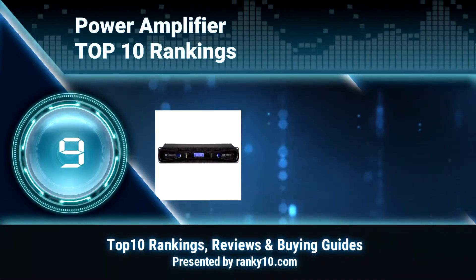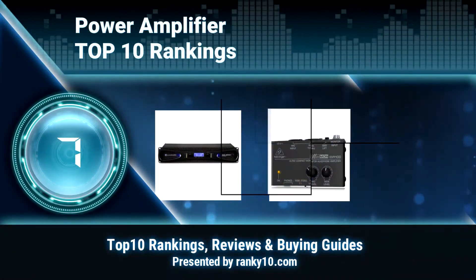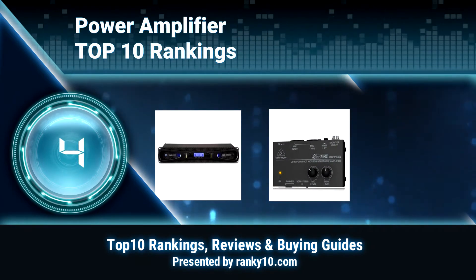Welcome to Ranky 10 Video Rankings. We announce the top 10 rankings of Power Amplifiers. Let's get started.